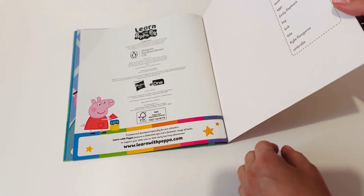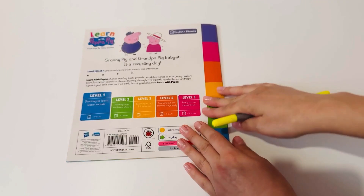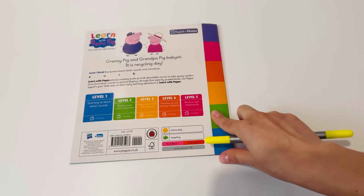Good job. We learned the phonics with Peppa Pig. Bye-bye. See you next time. Bye-bye.